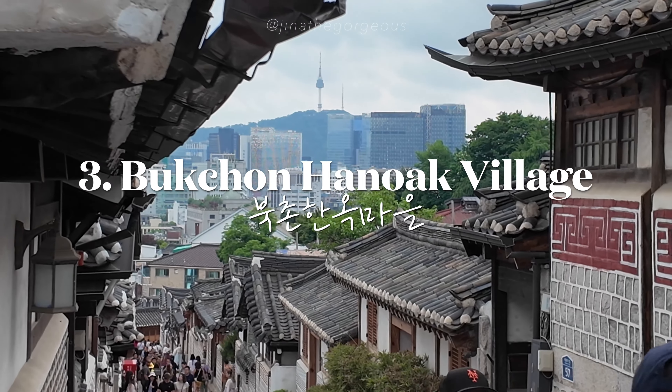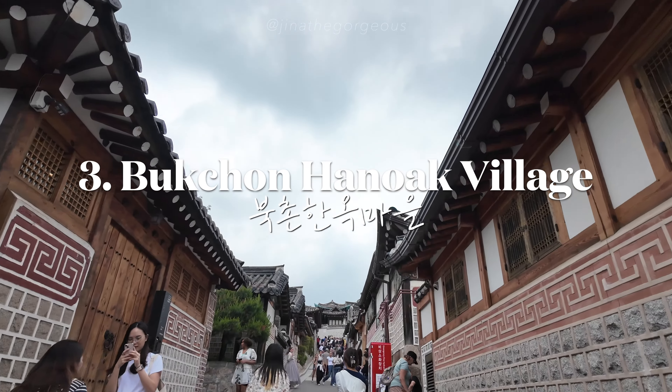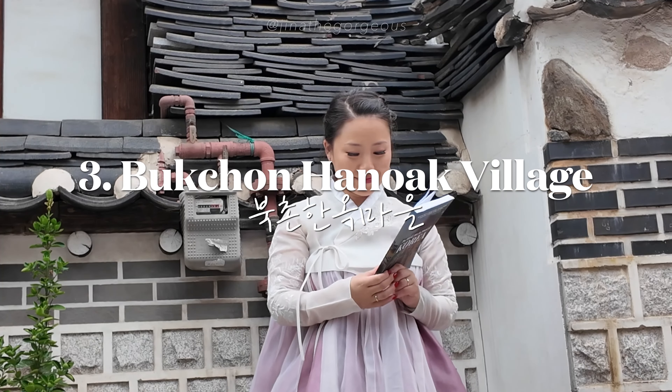Just a short walk away, wander through Bukchon Hanok Village, filled with traditional Korean houses. This is a residential area, so make sure to keep it quiet.